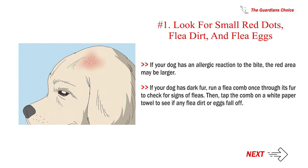If your dog has an allergic reaction to the bite, the red area may be larger. If your dog has dark fur, run a flea comb once through its fur to check for signs of fleas. Then tap the comb on a white paper towel to see if any flea dirt or eggs fall off.